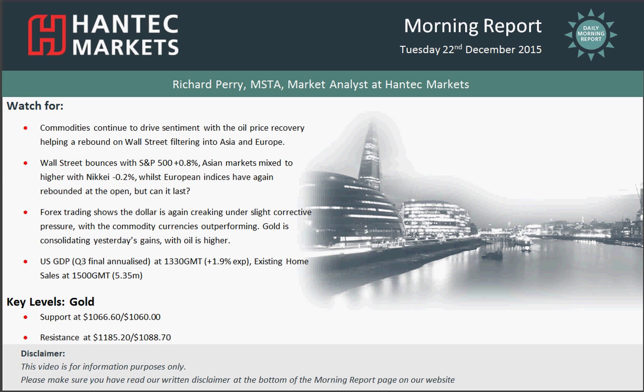Welcome to my final morning report on Tuesday 22nd December with me Richard Perrimack, Analyst at Hantech Markets.